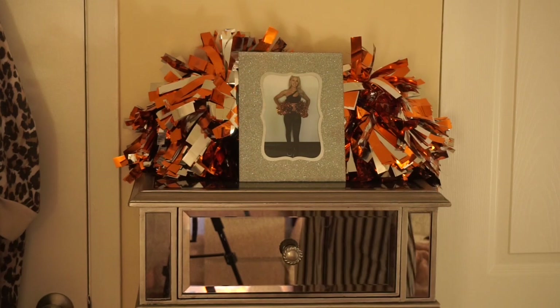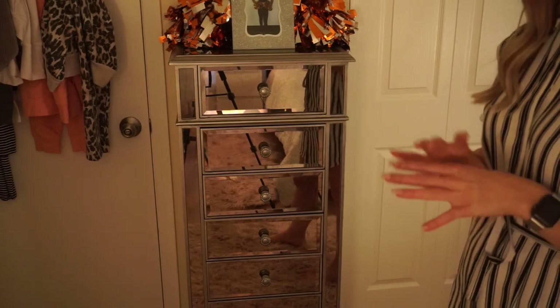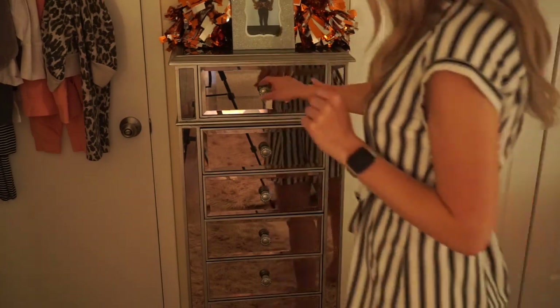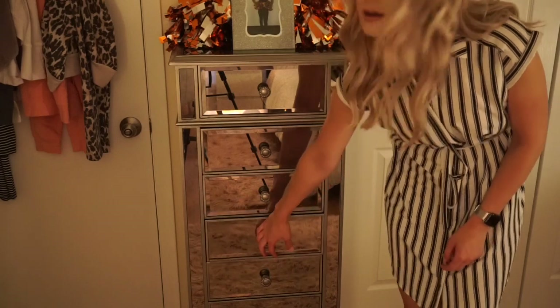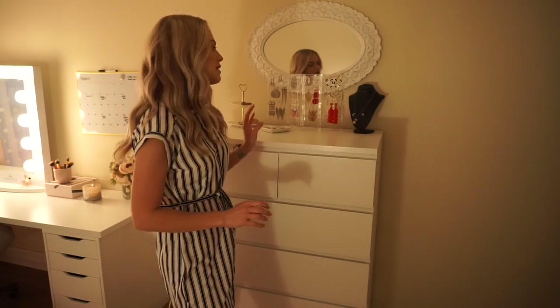I'm not going to get super into my drawers, but I am a big fan of the KonMari method. In here I just keep bras, pantyhose, workout tops, sports bras, and the bottom two drawers are swimsuits. I'm sorry if it's a little bit dark over here — there's not much light in this part of the bedroom.